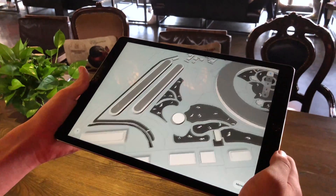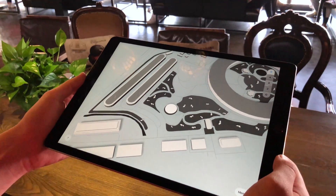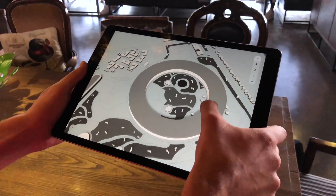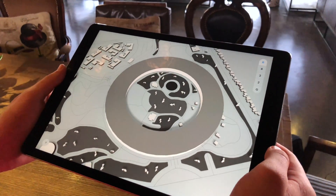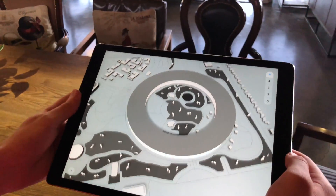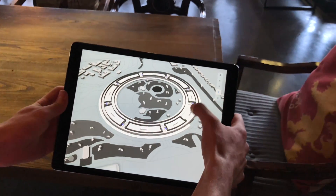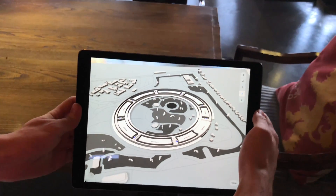The Steve Jobs Theater is accessible to disabled people. There is one elevator to access the lower level. The Apple Park is accessible to disabled people. The second floor contains 16 elevators.